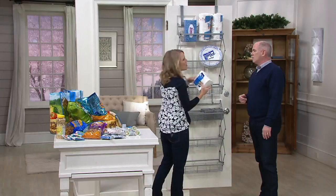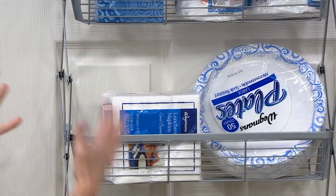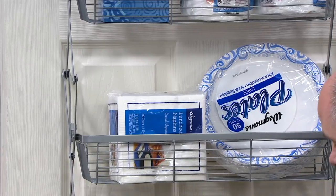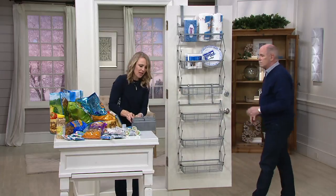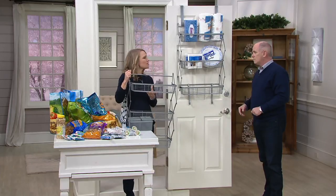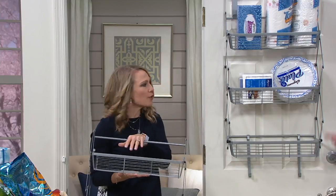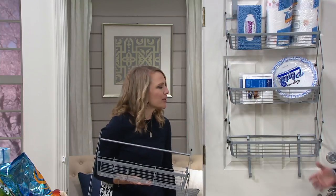If you like to buy things on sale and stock up in bulk — we go to those warehouse club stores because we have eight people to feed — this is a great way to organize and store it. If you want a rack just for extra paper products, napkins, tissues, or paper towels, you can do that. These three baskets come with each shelf and connect together. You can put one on your pantry door, bathroom door, bedroom, garage door, basement door — anywhere you want.